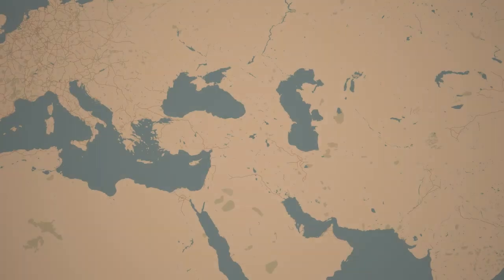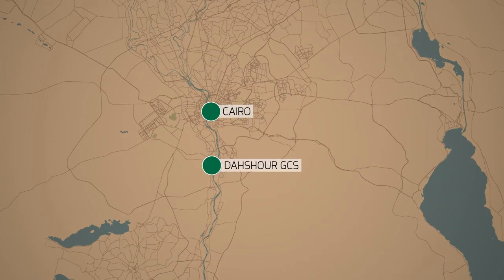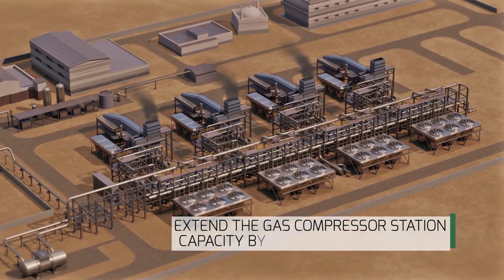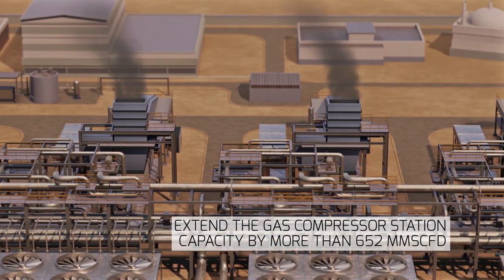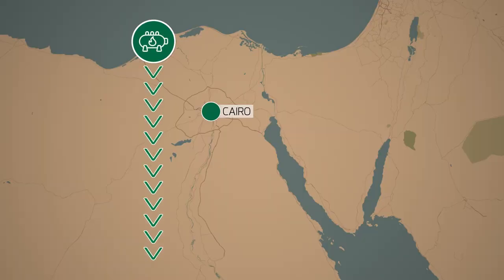Gasco, the Egyptian natural gas holding company, owns and operates the Dashur gas compression station in the south of Cairo. Gasco's need was to extend the Dashur gas compressor station capacity by more than 652 million standard cubic feet per day to pump the natural gas extracted from the Mediterranean Sea to the southern part of Egypt.